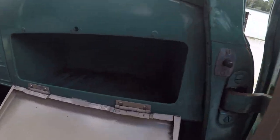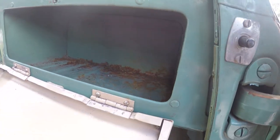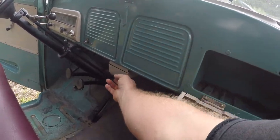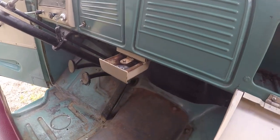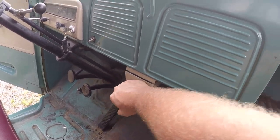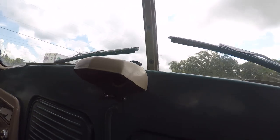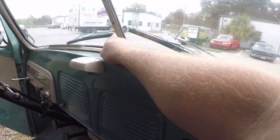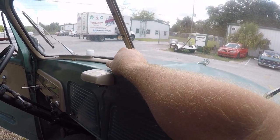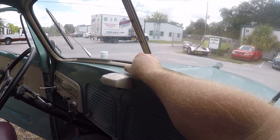The glove box is still in one piece — not rotted out, nothing living in there. The ashtray is still intact. There's a dome light, but the switch is bad and needs to be changed. The vacuum wipers work — you turn the knob on top and they go. You do need some RPMs to run them since they're vacuum-operated, and once we drive it they'll move more freely.